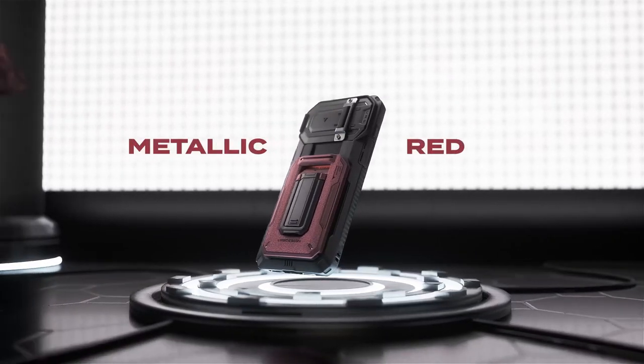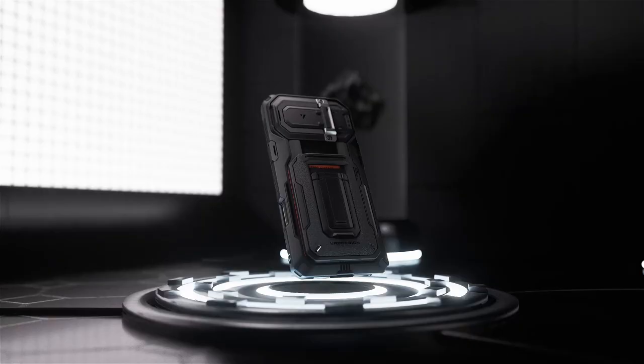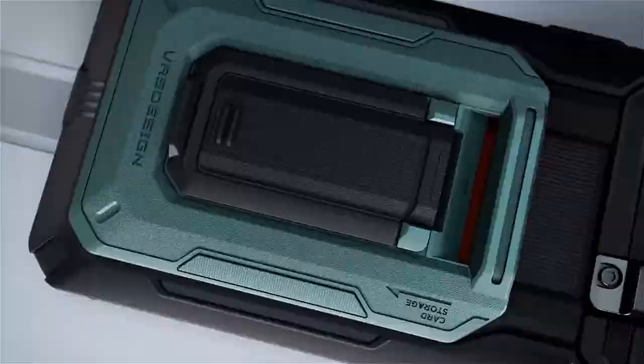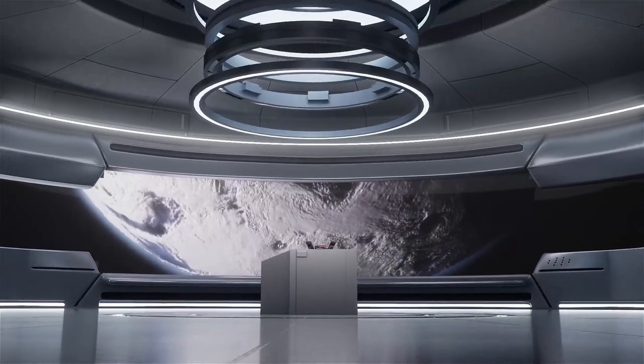So guys, this was the video about the best iPhone 16 Pro Max rugged cases. All the links are given in the description, do check them out. If you enjoyed the video, be sure to hit the like button and subscribe to our channel for more videos. Thank you.